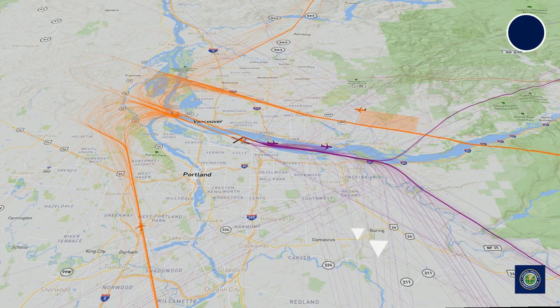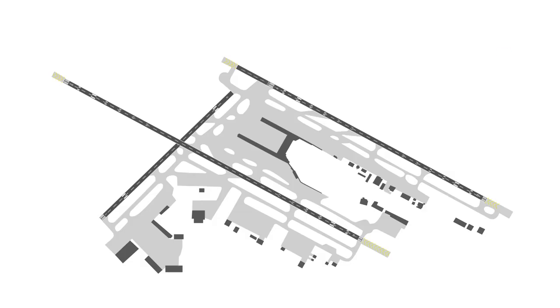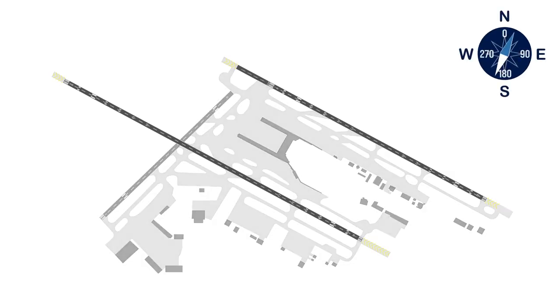Runways are aligned to take advantage of prevailing winds in the area and are built to align with historical wind patterns. It is safest for aircraft to take off and land into the wind. PDX has three runways: two oriented from east to west, which are parallel to each other, and a third crosswind runway running north to south.